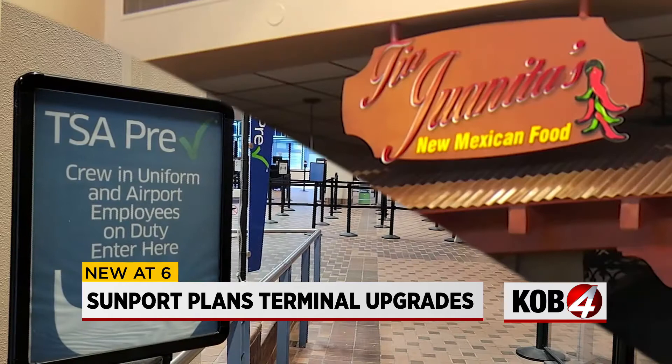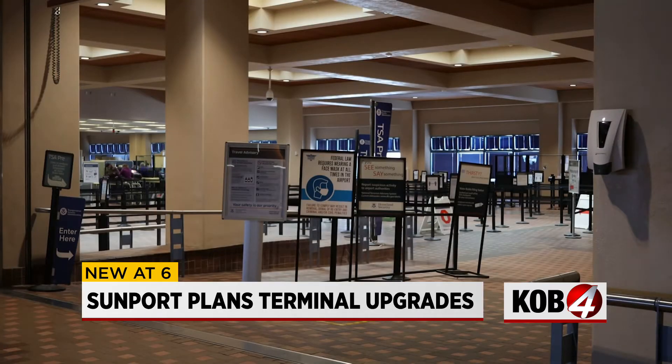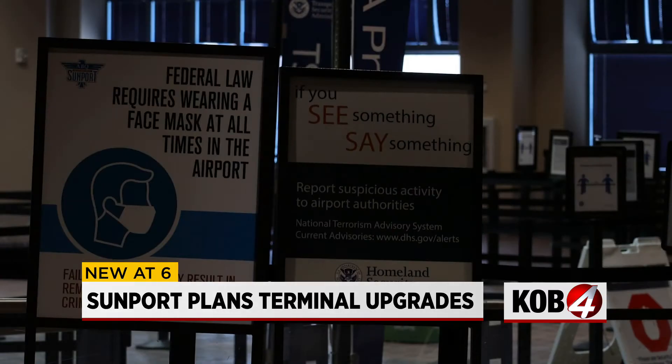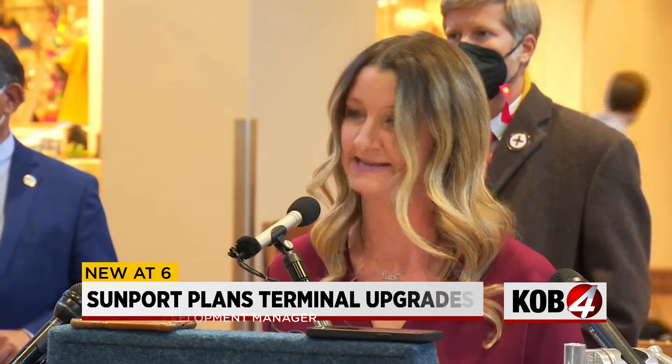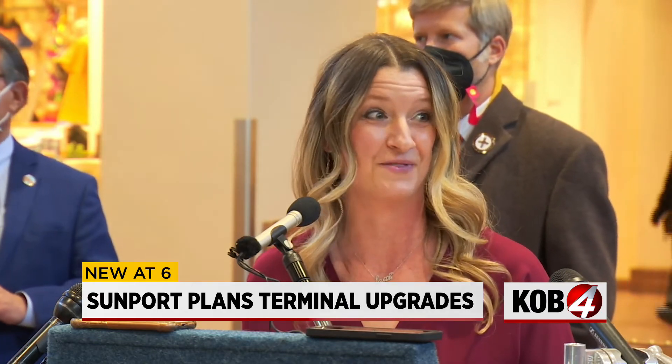The plan is to move security forward to where the restaurants currently are. That way, the space where TSA is now will be opened up for new restaurants. The relocation of the TSA checkpoint will add 24% more square feet to the space, which will absolutely allow more offerings for passengers as they travel through.